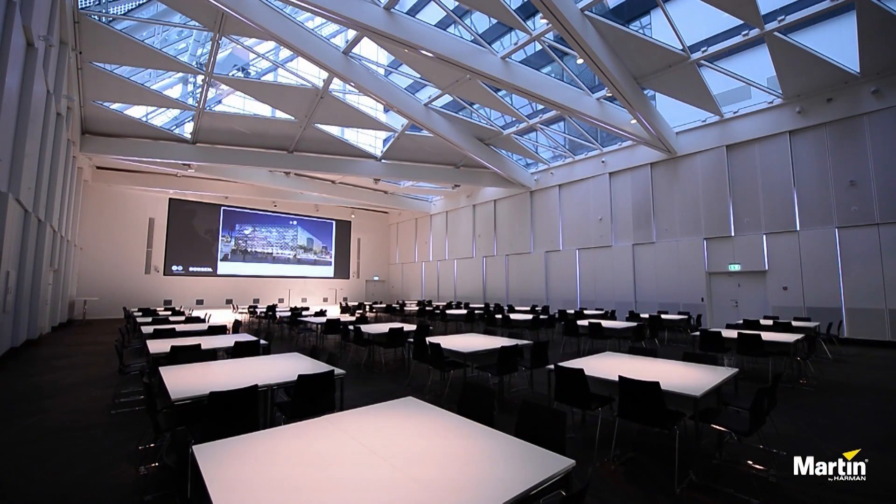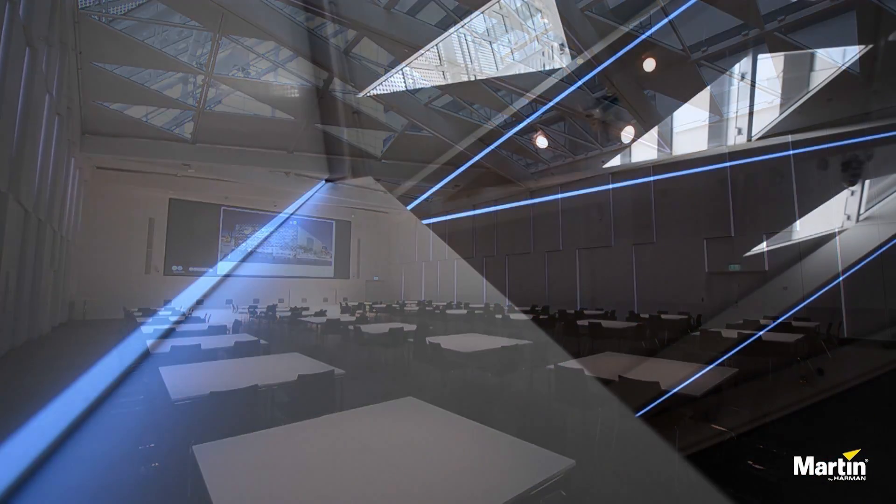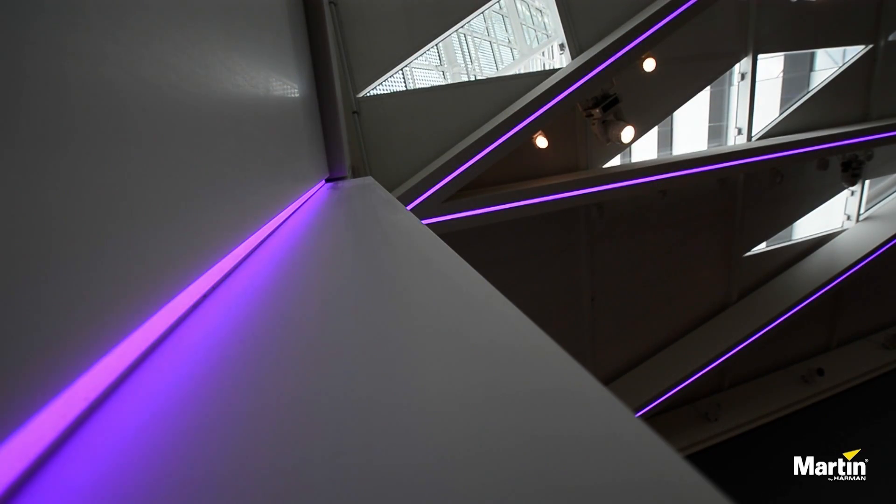All color temperatures are possible with our P3 system controller and advanced calibration. What's more, the color temperature can also be controlled by the MX for easy control and integration with existing lighting systems.